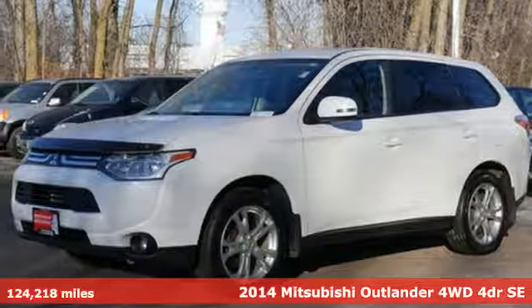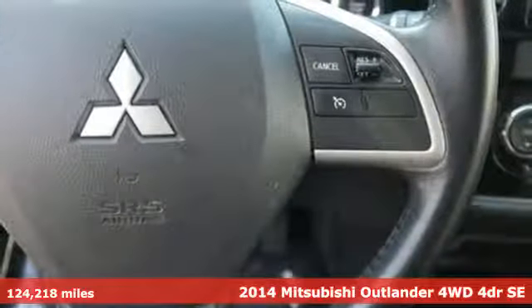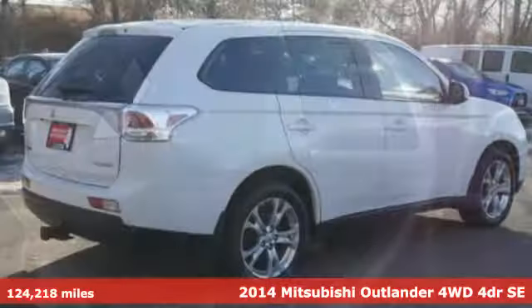Here's a 2014 Mitsubishi Outlander. You can carry the whole family and everything that comes with them in comfort and class.